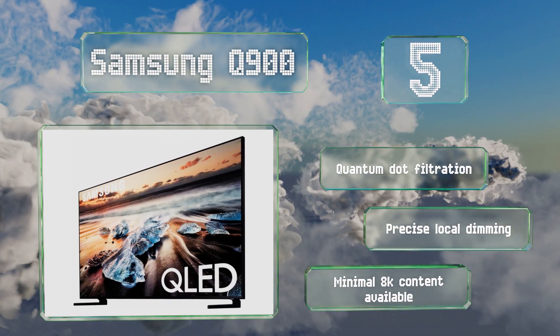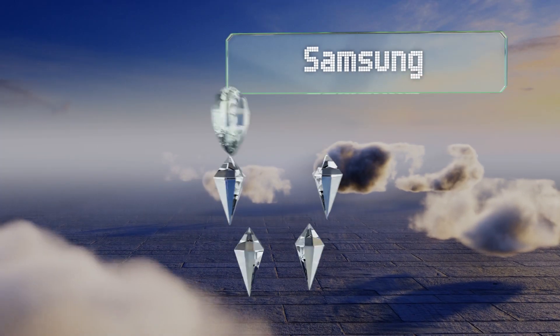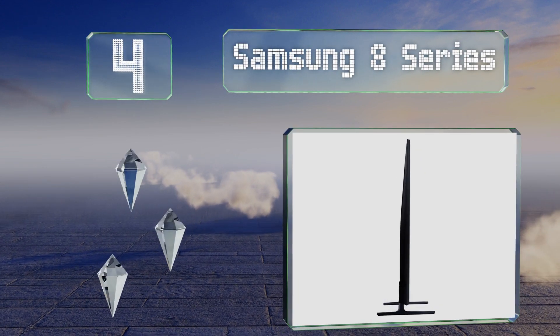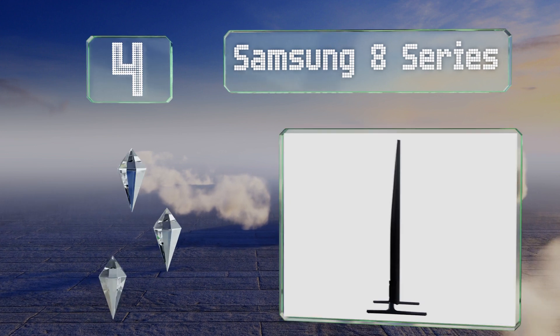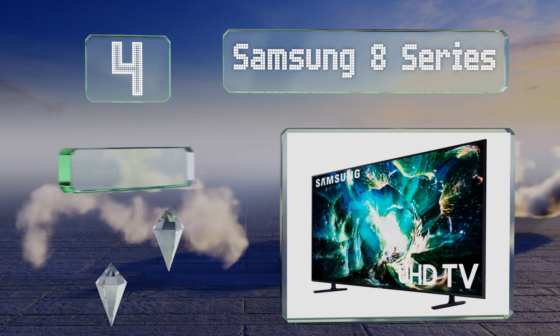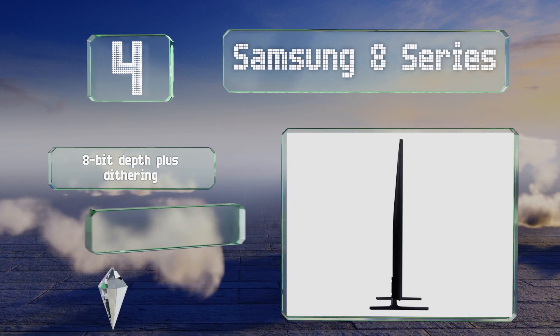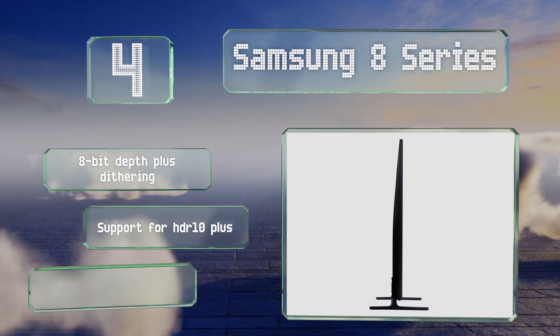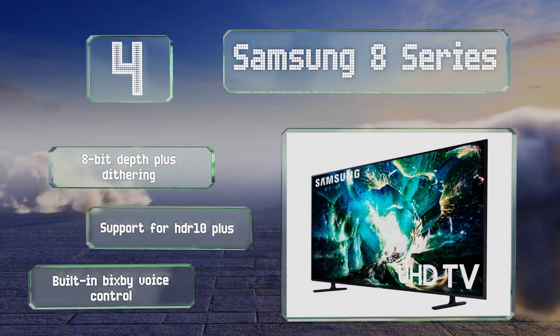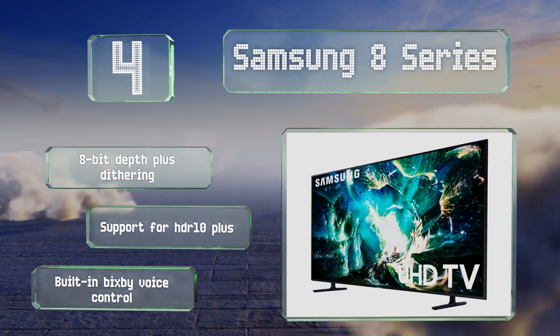At number four, the Samsung 8 Series offers incredible value, especially in light of its well above average clarity and accurate color reproduction. Its advanced dimming system provides deeper blacks than most other edge-lit screens on the market. It features an 8-bit depth plus dithering, support for HDR 10 Plus, and built-in Bixby voice control.